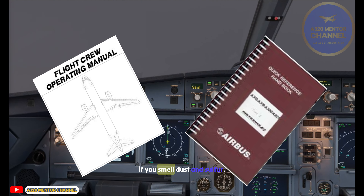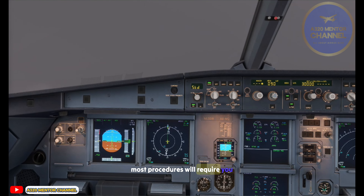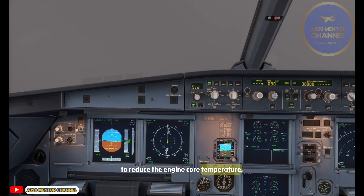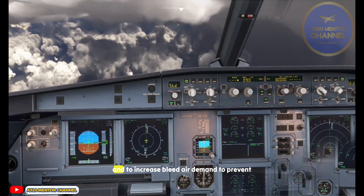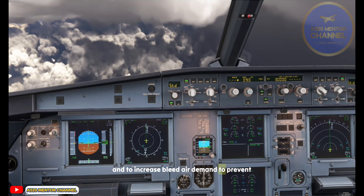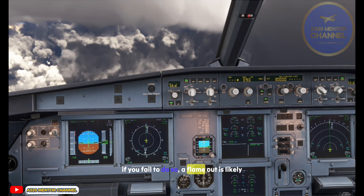If you smell dust and sulfur, don oxygen masks. Most procedures will require you to reduce the engine core temperature so it's below the temperature at which silicate particles melt, and to increase bleed air demand to prevent engine stall. If you fail to do so, a flameout is likely.